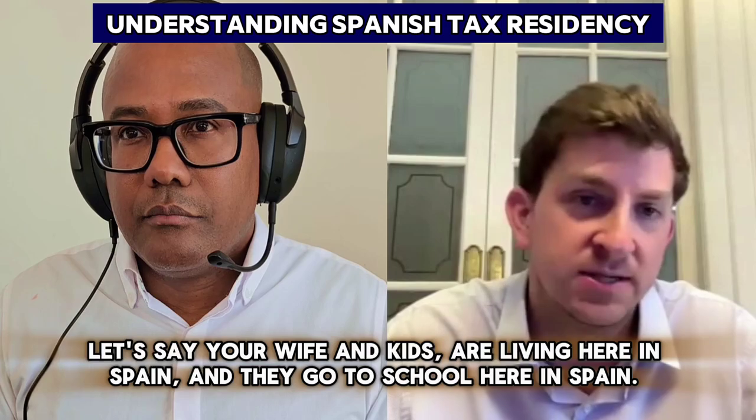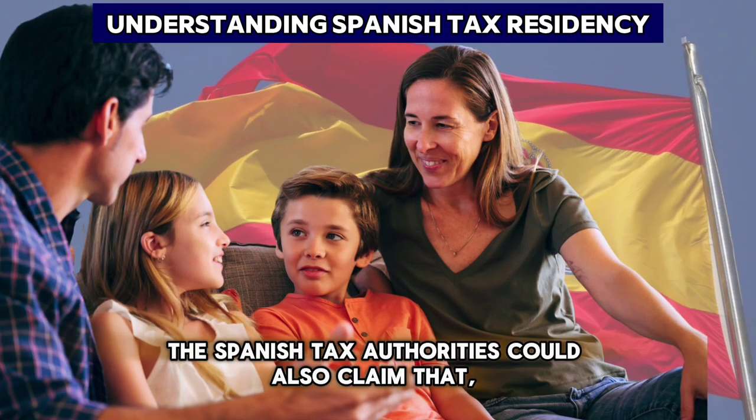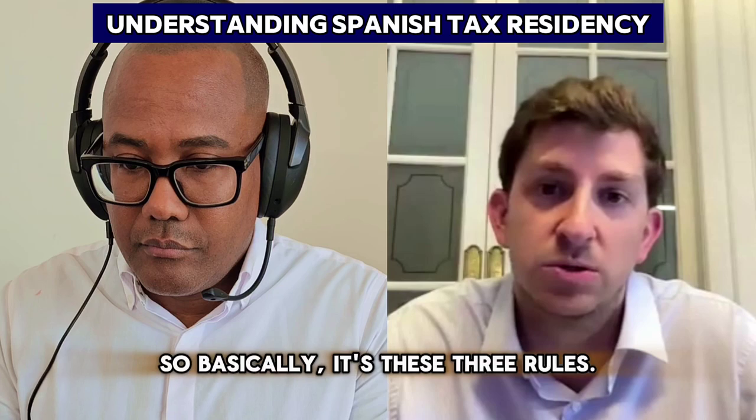The third rule is the presumption test. If your main interests — for example, your wife and kids are living in Spain and they go to school in Spain — the Spanish tax authorities could also claim that because of these circumstances, you could be a Spanish tax resident. Basically, it comes down to these three rules.